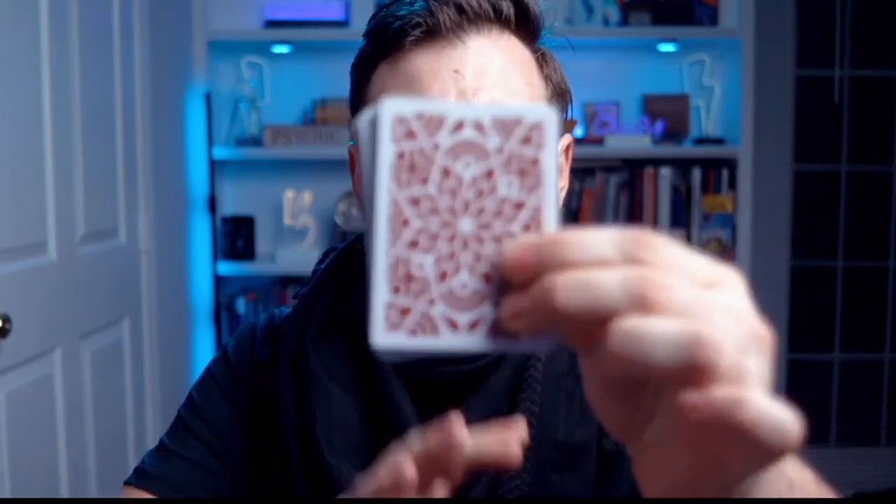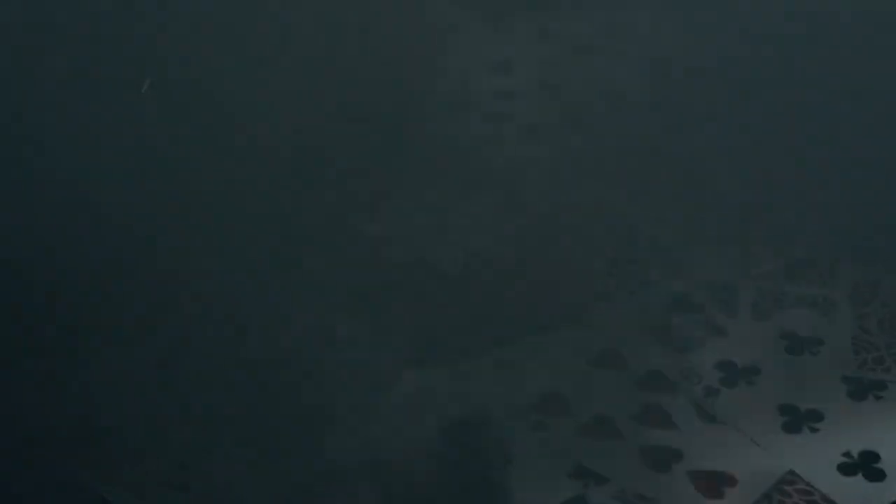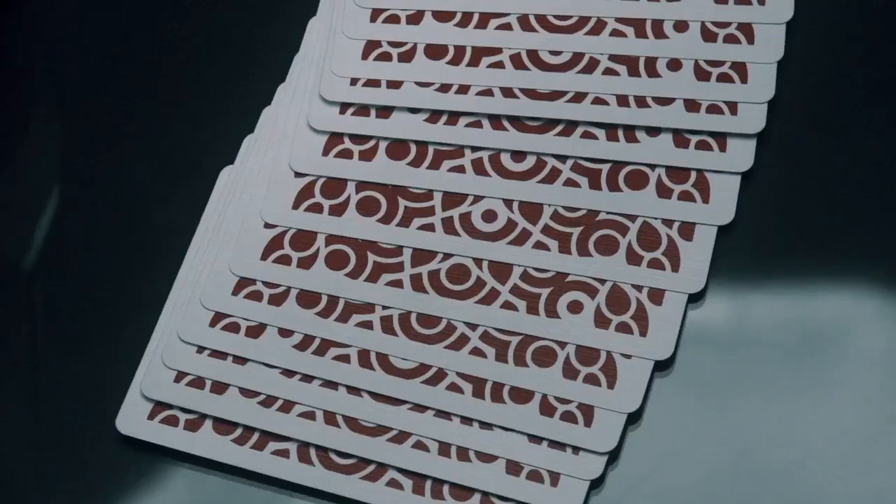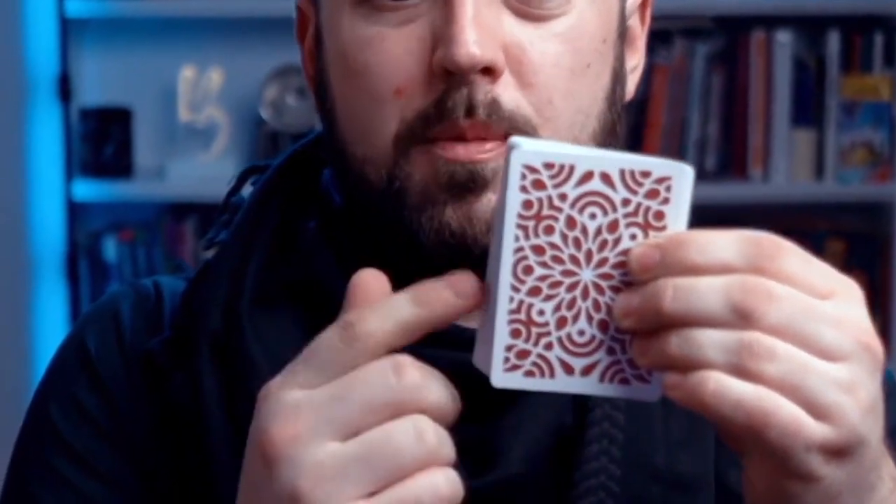So what exactly is this new and innovative marking system? The marking system utilizes a negative white space inherent of the back design to create each of the markings, which means they will stay completely hidden from view for those you perform for via perception. In basic English, it means you've stumbled upon the marked deck of your dreams that you can read close up as well as across the room, like you've written the identity on the back of the cards with a Sharpie marker, and no one will be the wiser.